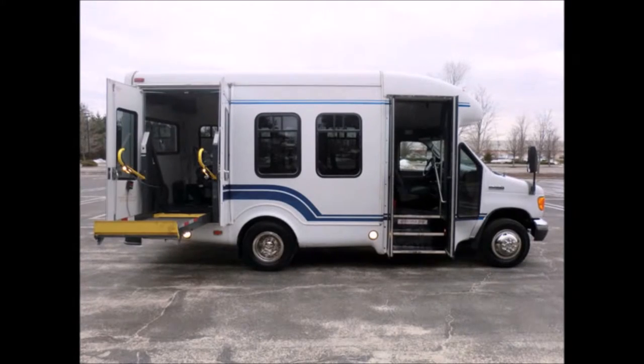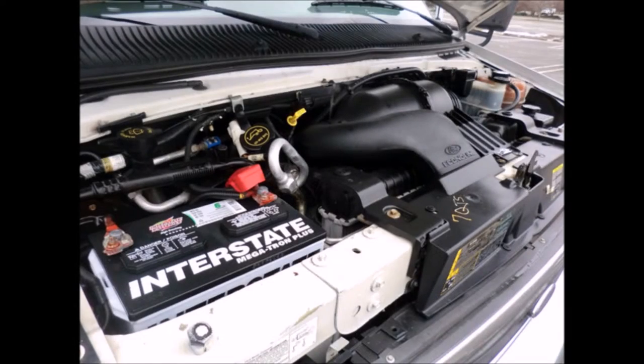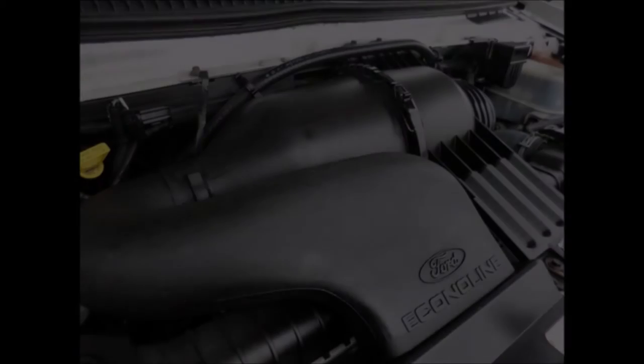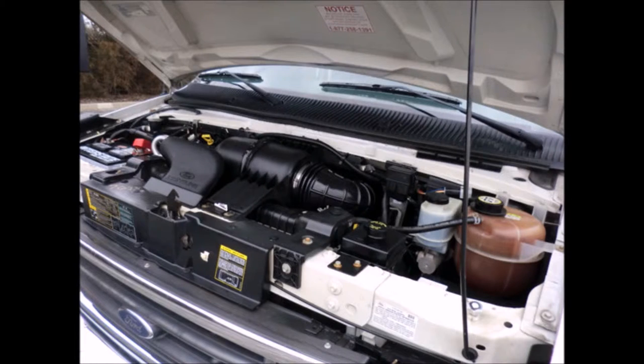Well-appointed reconditioned shuttle bus with electronic wheelchair lift for up to two wheelchair positions. It has a 5.4 liter V8 Triton gas engine and 5-speed automatic transmission with overdrive. This engine is known for its power and reliability. All mechanical functions are in excellent working condition and all fluids have been checked and changed as needed.